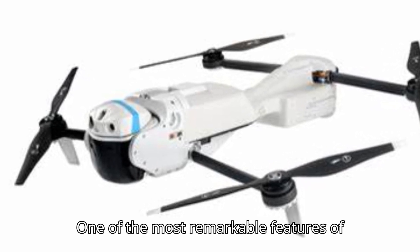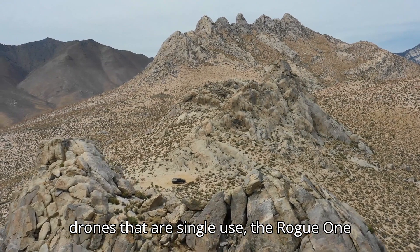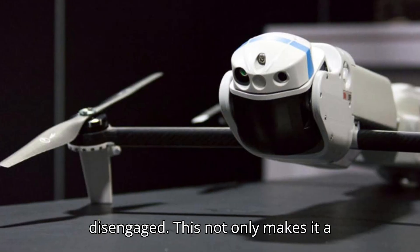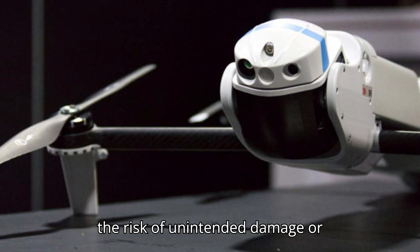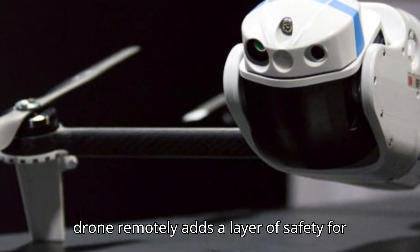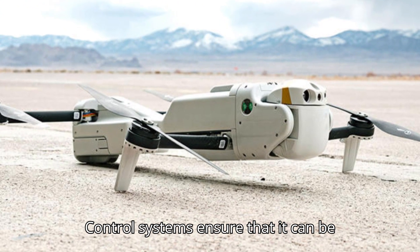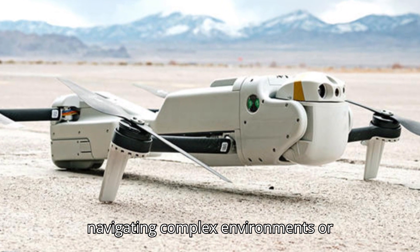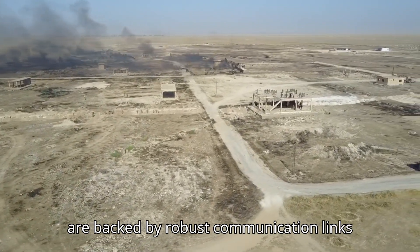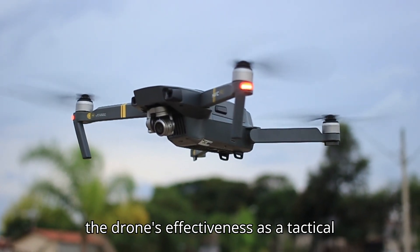One of the most remarkable features of the Rogue One is its recoverability and reusability. Unlike many drones that are single-use, the Rogue One can be disarmed and retrieved if a mission is aborted or targets are disengaged. This not only makes it a cost-effective solution but also reduces the risk of unintended damage or casualties. The ability to disarm the drone remotely adds a layer of safety for operators and bystanders alike. Its advanced guidance and control systems ensure it can be piloted with precision, backed by robust communication links that maintain secure, real-time data exchange with command centers.